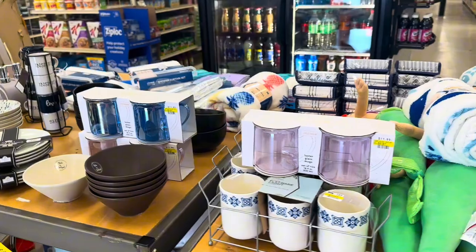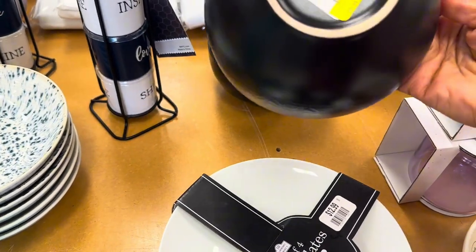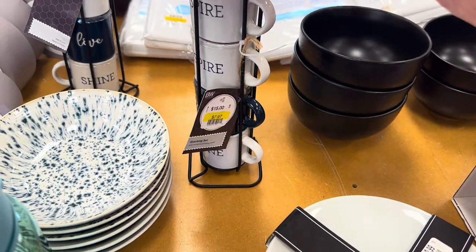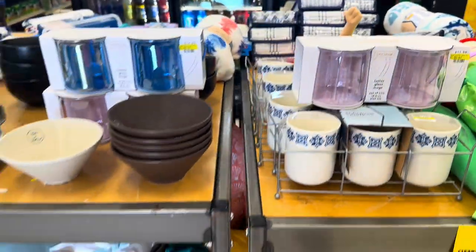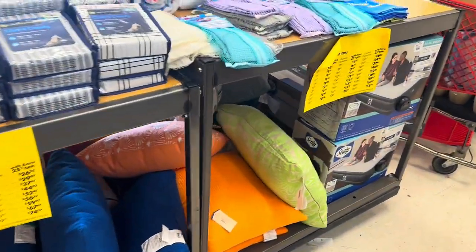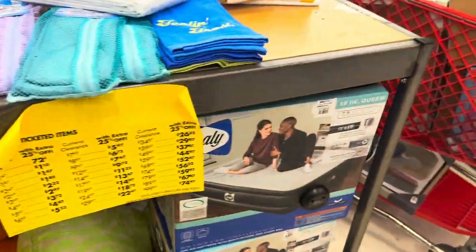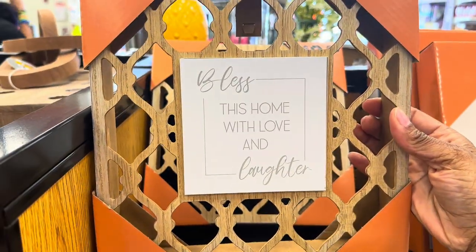This is all clearance and markdown stuff — they've got some plates and bowls. These bowls are nice at $2.97. These little coffee cups that say 'Inspire, Love, and Shine' — this set is $7.97. They've also got glasses, mugs, storage containers, blankets, and throw pillows. There are two-piece wall art sets that say 'Bless This Home With Love and Laughter' — those are cute.